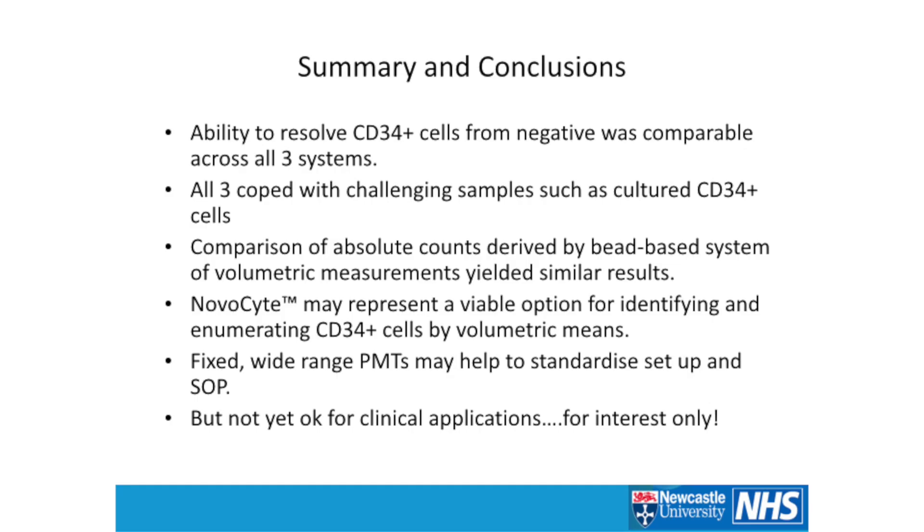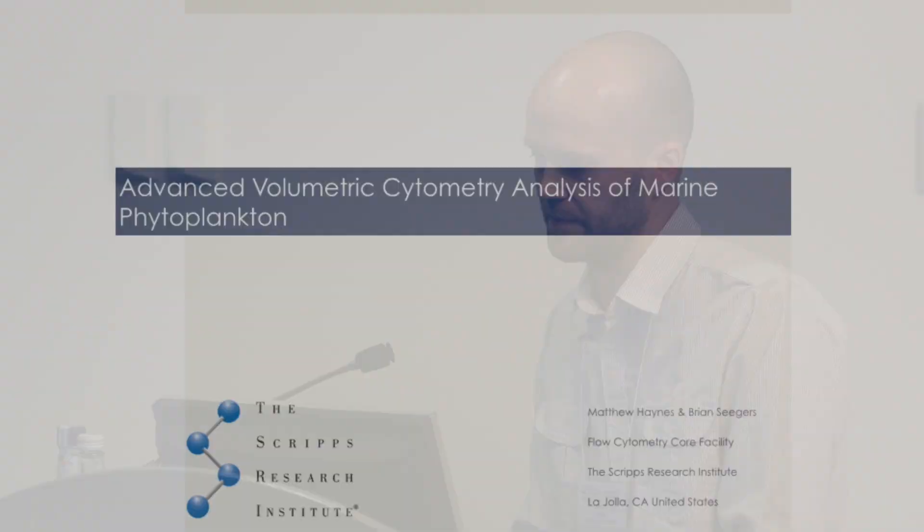To summarize: the ability to resolve CD34-positive cells from negative was comparable across the three systems. All three cope very well with more challenging cultured samples. The absolute counts derived by bead-based and volumetric systems were pretty much similar. The NovaSight may represent a viable option for identifying and enumerating CD34-positive cells volumetrically, and the fixed wide-range PMTs would help if it ever goes down a clinical route — regulators like having fewer things to standardize and change. But this is very much for interest only. Thank you.